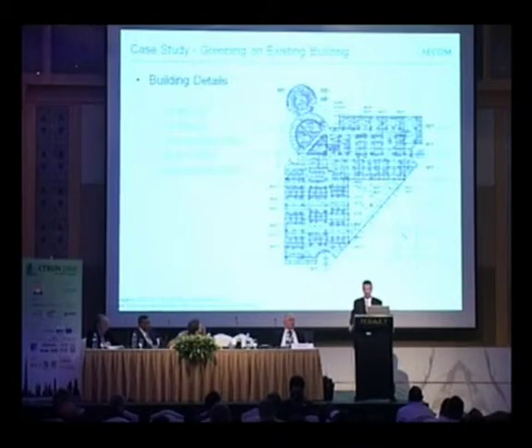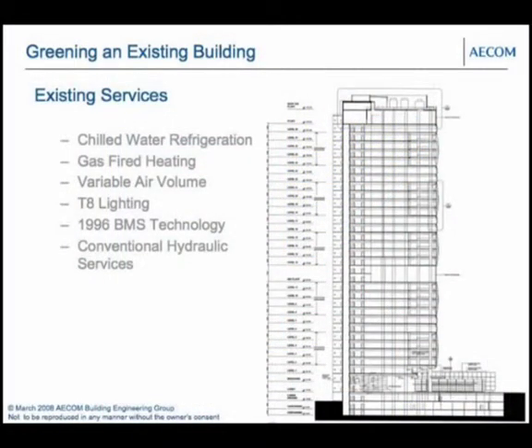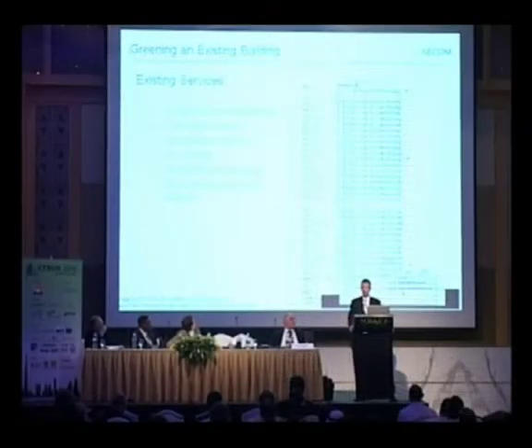There were very few green buildings in that period; it wasn't until about 2000 and onwards that they really became more prevalent. The existing services within the building include chilled water refrigeration, gas-fired heating with gas-fired boilers on the roof, a variable air-volume air-conditioning system, T8 lighting — the technology of the day — and 1996 BMS technology with conventional hydraulic services. There was nothing special about it; it was a commercial office building that in its day performed particularly well.